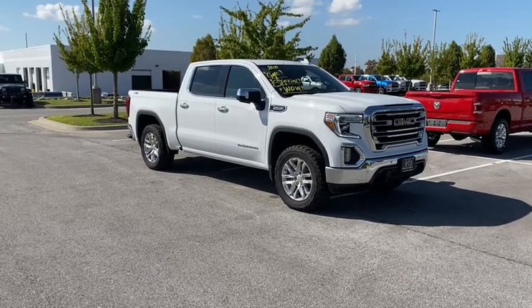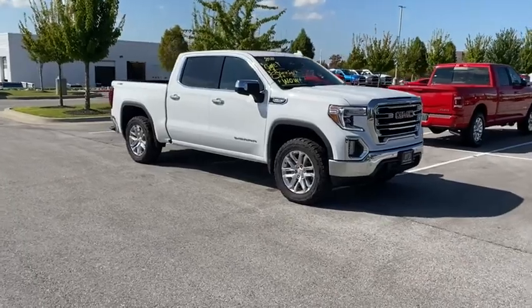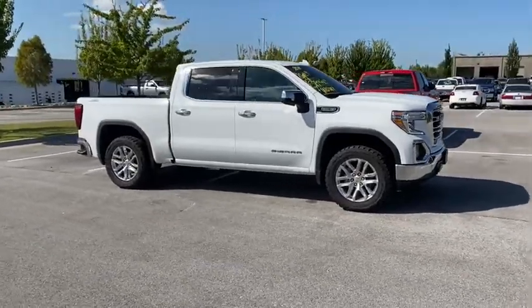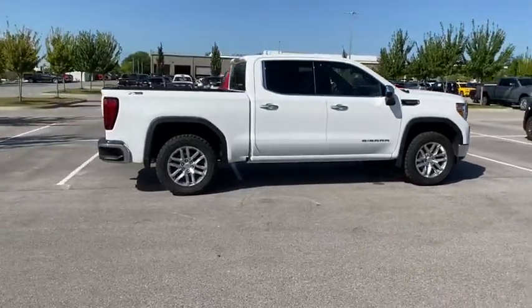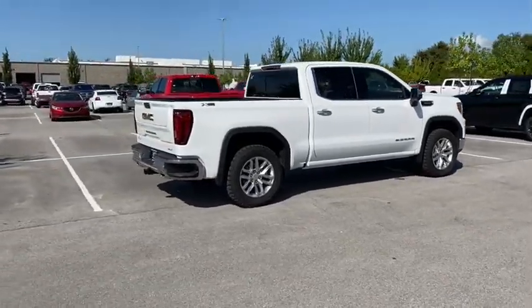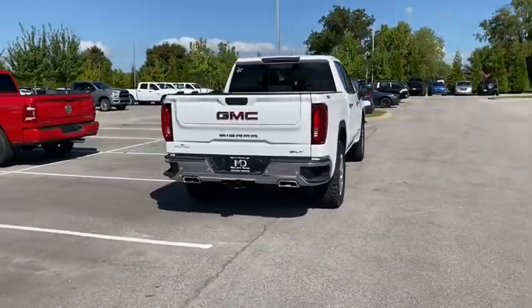We are pleased to show you the 2021 GMC Sierra 1500. The Sierra 1500 offers a five-star frontal and side crash test rating and a combination of mechanics and aerodynamics that give it better conventional V8 fuel economy than any competitor.